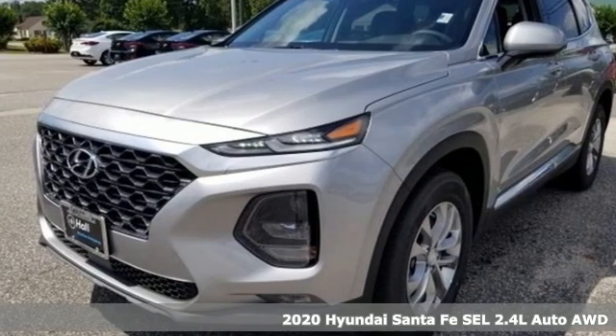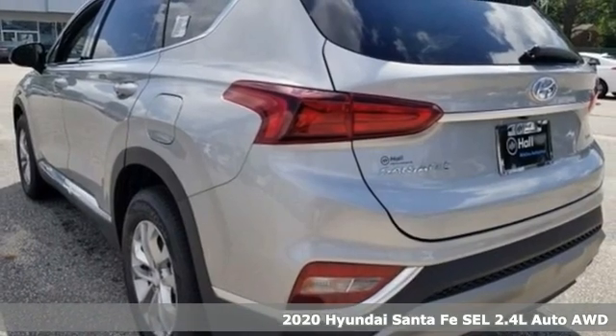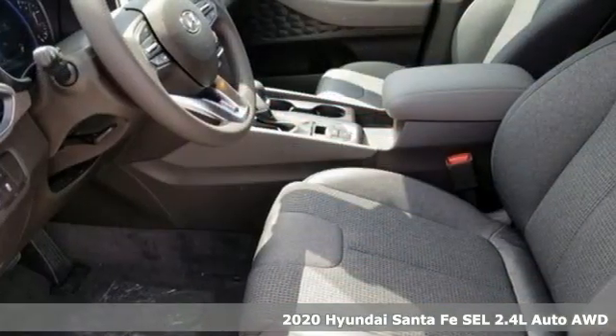It's a new 2020 Hyundai Santa Fe. Hyundai's attention to detail means a better driving experience for you. It comes with great features you'll love.